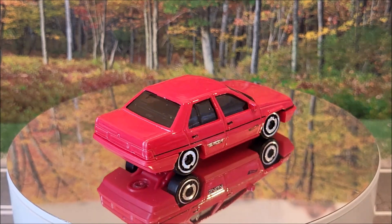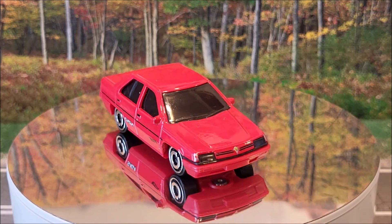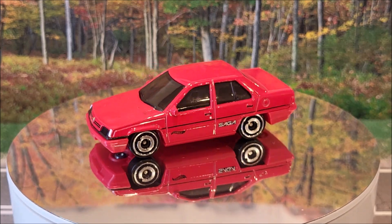Here we have a new casting for 2024 — the Proton Saga. Compact Kings 3 of 5, number 41 of 250 for the full set. And again, this is a new casting for 2024.